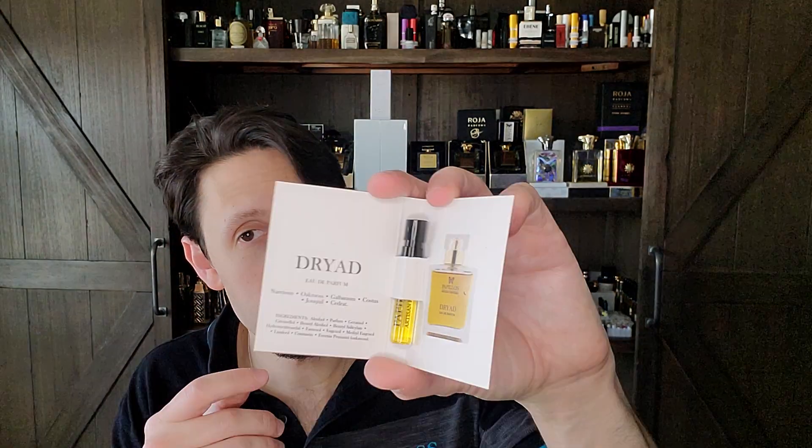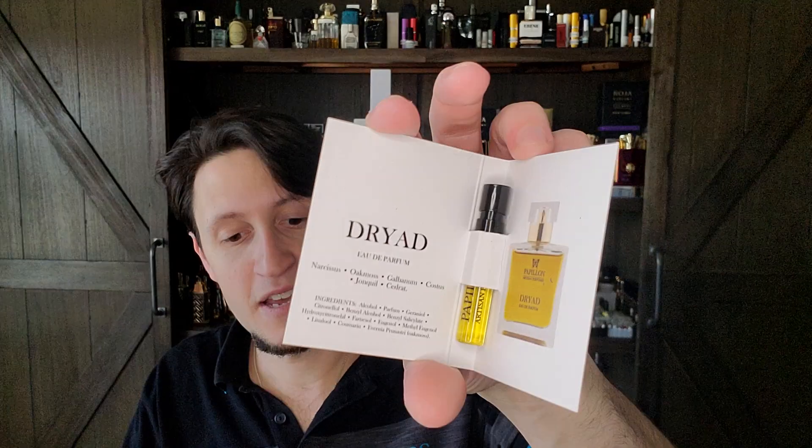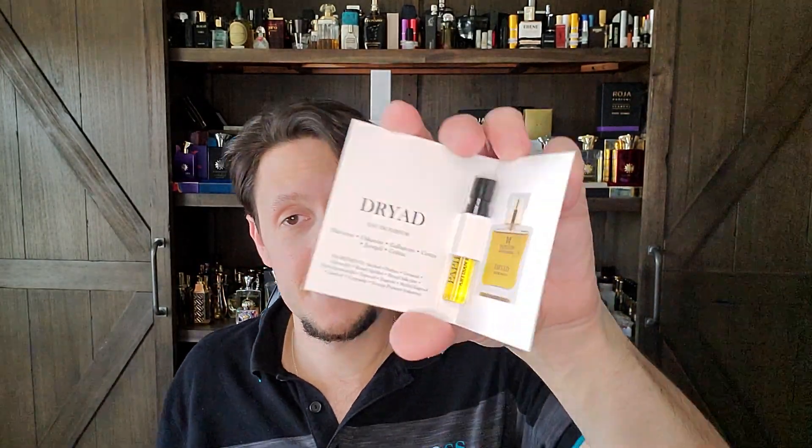Two left. First is Dryad — I heard good things about this one from someone I trust. Dryad, 2017 — Narcissus, Oak Moss, Galbanum, Costus, Jonquil, and Cedrat, with Castoreum and Civet. This is animalic — it's a green animalic chypre. This sounds right up my alley. I wonder if one of these will turn into a full bottle purchase one day.